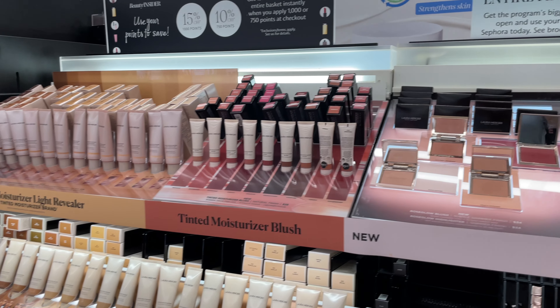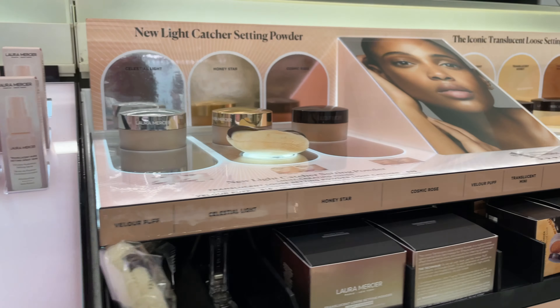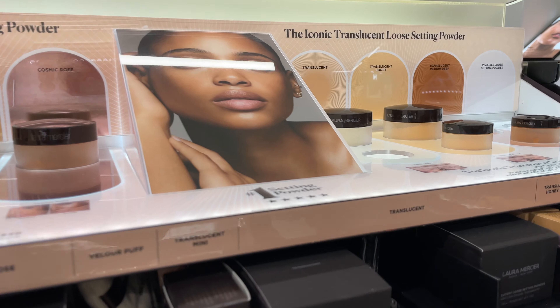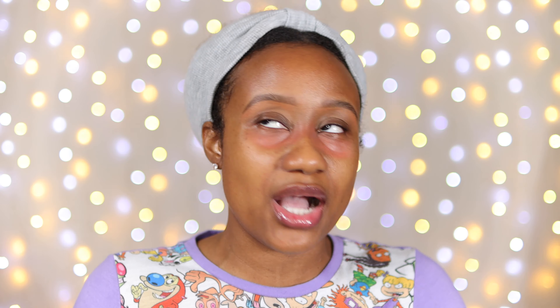I went to Sephora because Laura Mercier has released a brand new version of their setting powder. They now have a talc-free version of their OG setting powder. If you've ever been on YouTube and watched any makeup video, you already know the translucent setting powder basically had YouTube in a choke hold. I really liked the powder — it worked so well for me — so I'm low-key excited to test and try this out and let you know if it's worth getting.